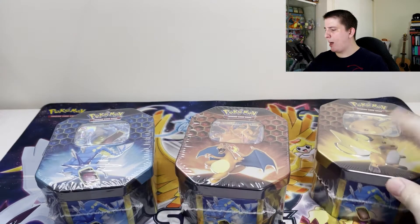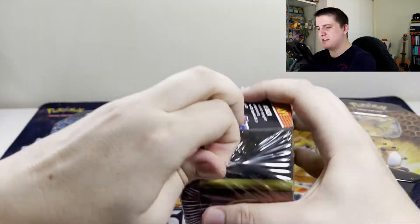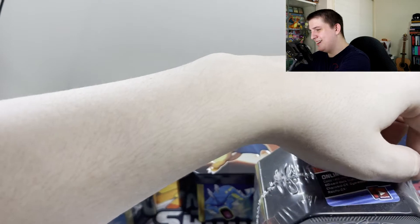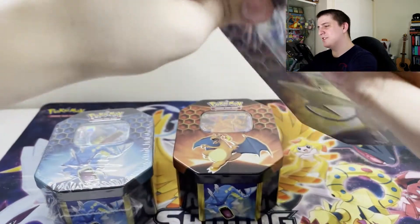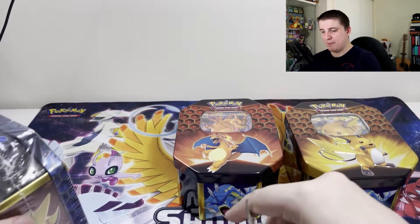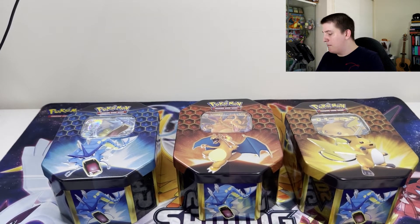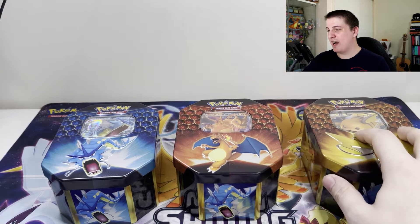I'll just open them all up and open the packs together. I'm not going to worry about what pulls I got from what tins because at the end of the day it doesn't matter. Sometimes people like to think that certain tins are seeded better than others — I don't believe that personally. For Hidden Fates, some people think the Raichu tin tends to get better pull rates, but I truly believe it is 100% random.